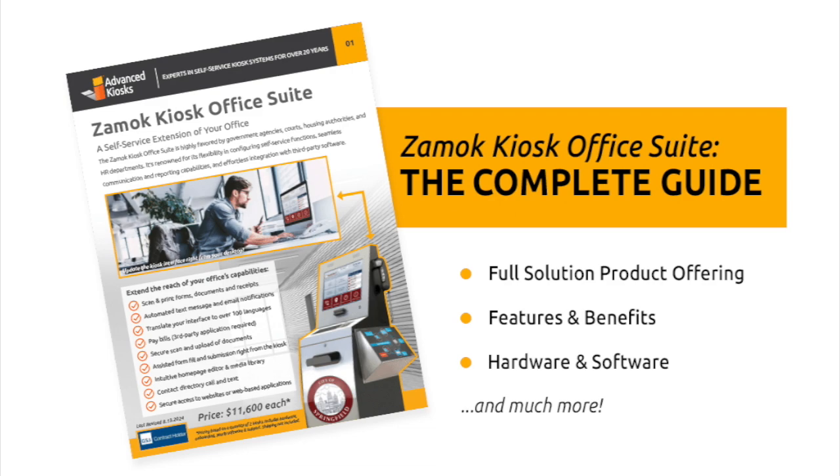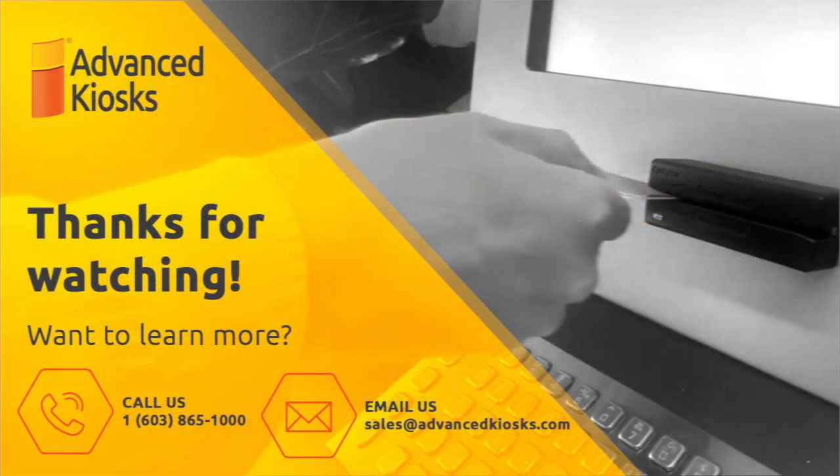With the Kiosk Office Suite, transform your customer service into a streamlined, paperless process that enhances user interaction and improves accuracy. Experience the future of housing authority operations, where innovation meets reliability.